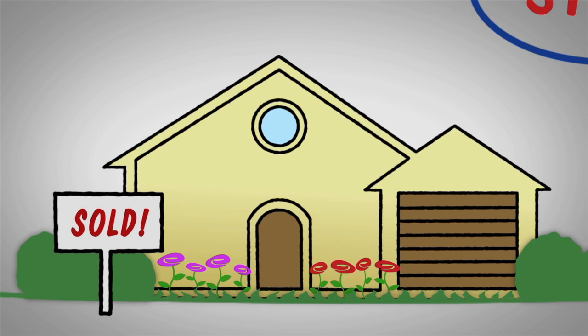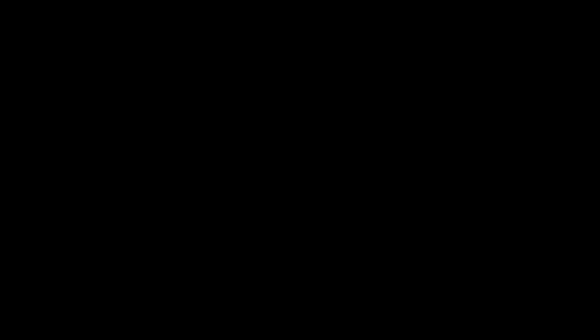I'm happy to share other staging tips that can help. Or if you have any other questions, contact me at 971-222-1627. I'll see you next time.